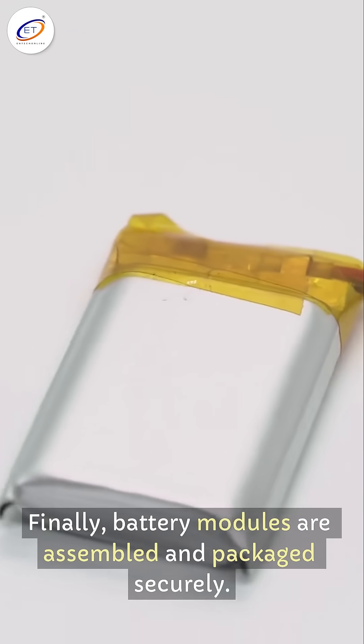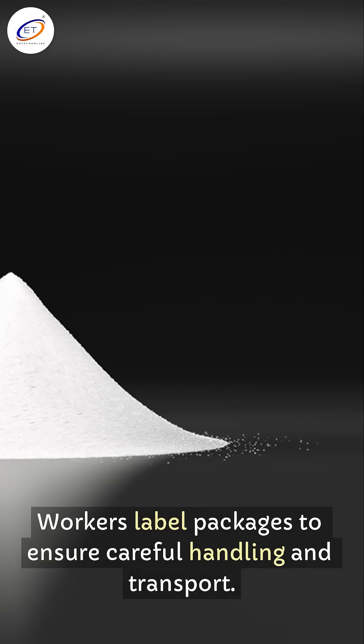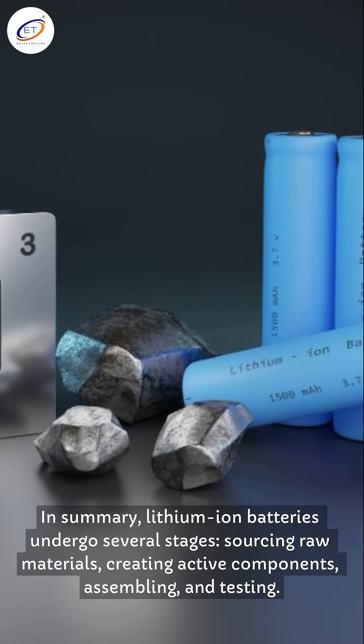Finally, battery modules are assembled and packaged securely. Workers label packages to ensure careful handling and transport. In summary, lithium-ion batteries undergo several stages: sourcing raw materials, creating active components, assembling, and testing.